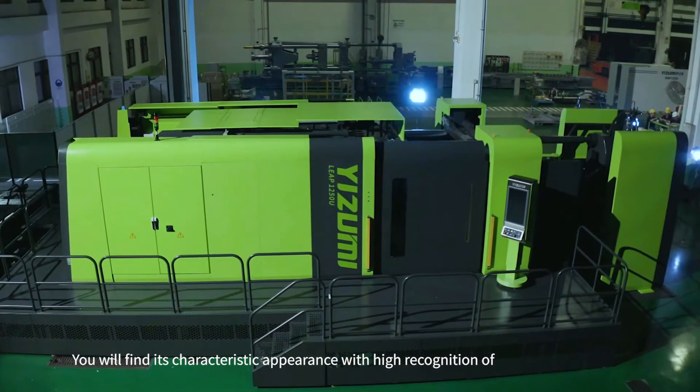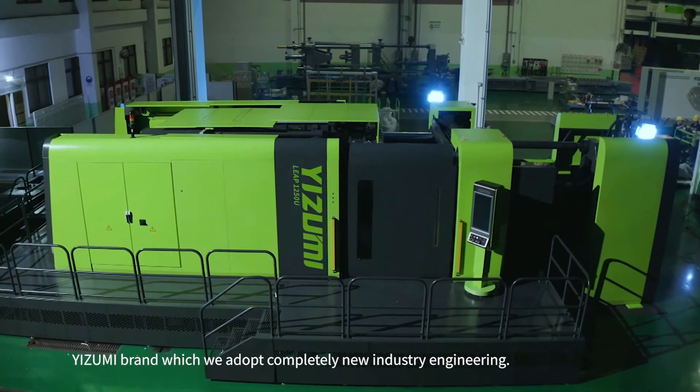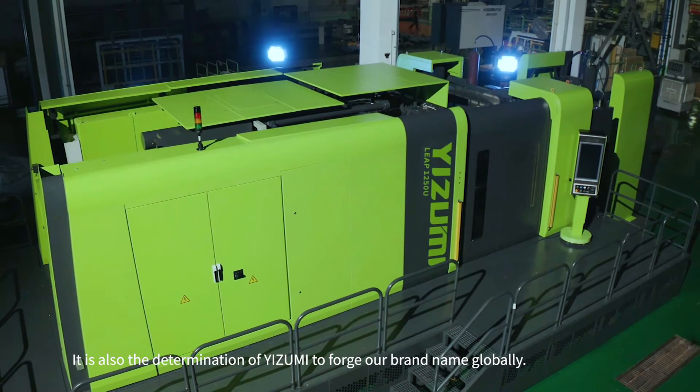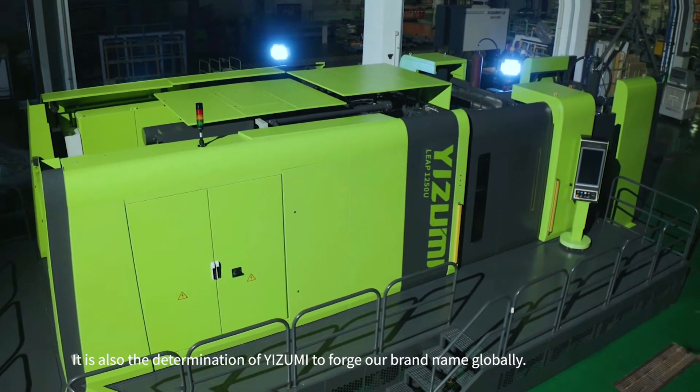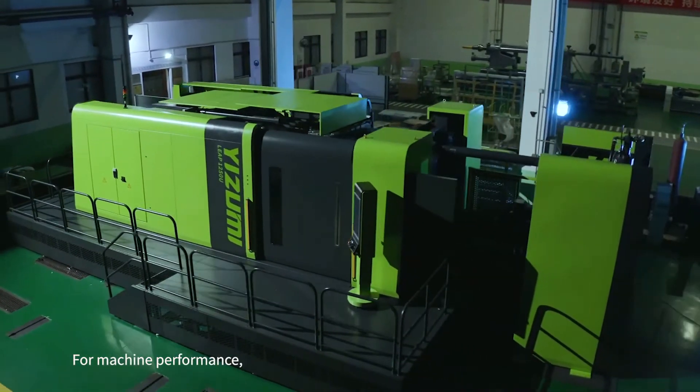You will find its characteristic appearance with high representation of the Izumi brand, which adopts completely new industrial engineering. This is also the determination of Izumi to forge our brand name globally.